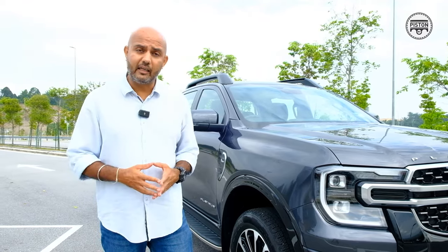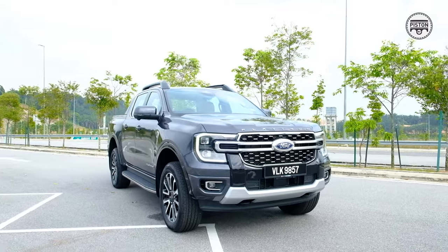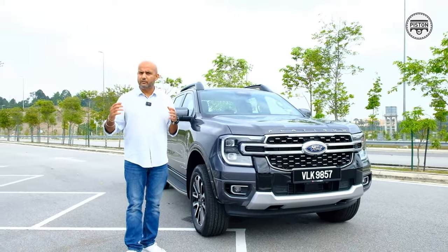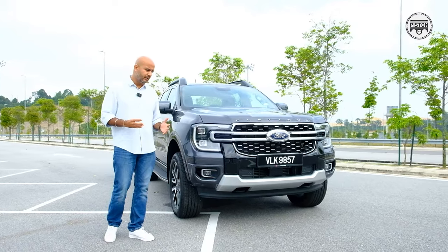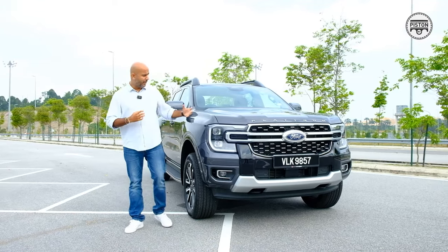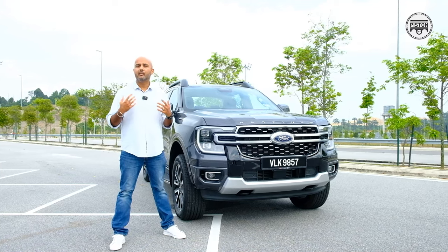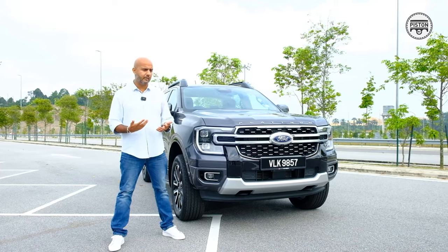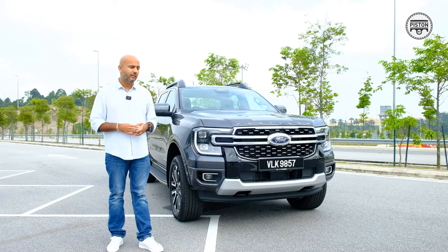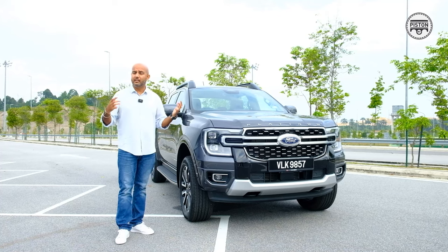At RM183,888 the Ford Ranger Platinum is perhaps among the nicest pickup trucks you can buy without going into the sports and hardcore sector. The Raptor has fat tyres and big bulky bulges everywhere — but what if you don't want that? What if you just wanted a nice, luxurious, comfortable pickup truck without seeming obnoxious? That's what the Ranger Platinum is for.